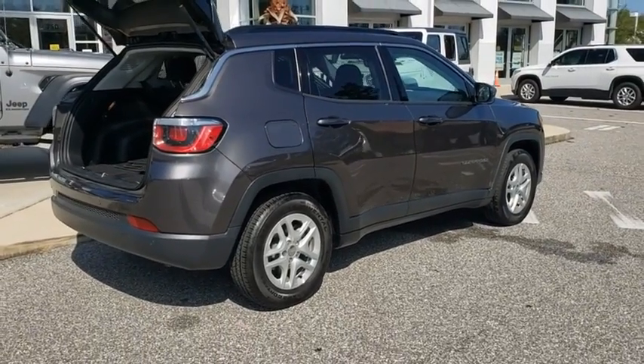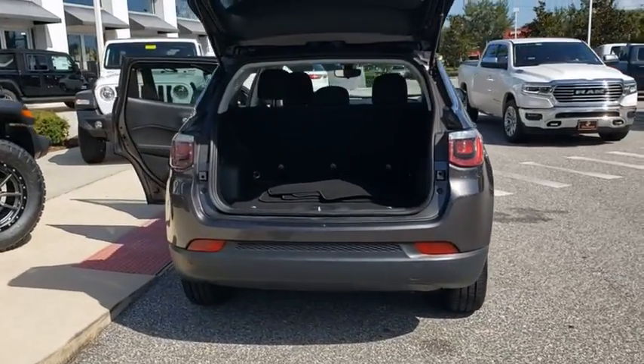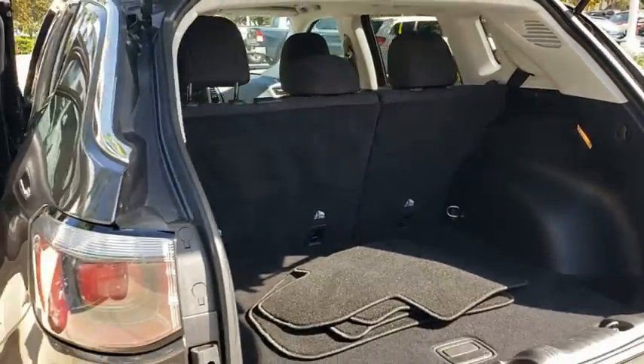This vehicle has less than 6,000 miles. Here are some of this vehicle's great options: back-up camera, steering wheel audio controls, traction control, stability control, keyless entry, anti-lock braking system.